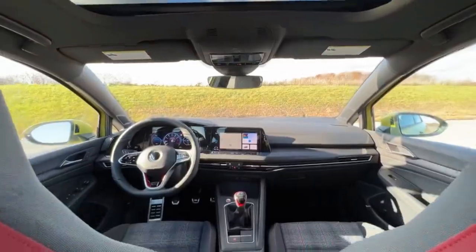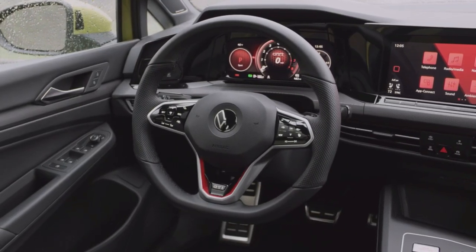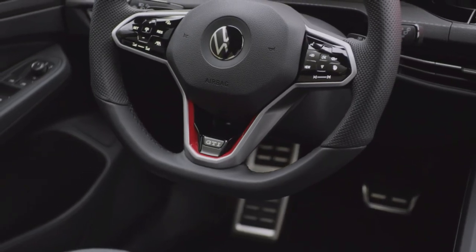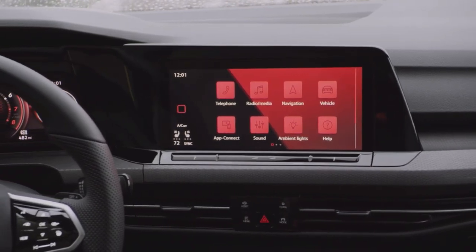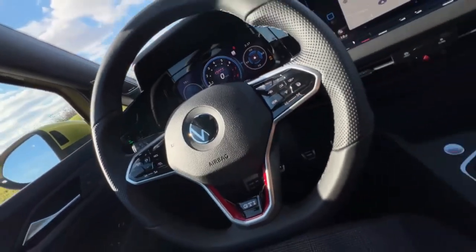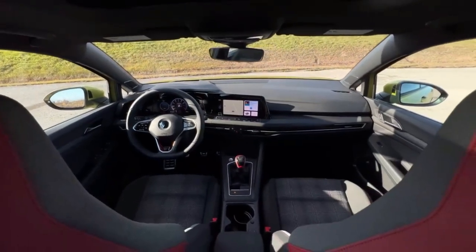The 2024 Volkswagen Golf GTI's interior is a mix of modern touches and some subtle, tasteful nods to its storied legacy. Bolstered front seats featuring iconic plaid inserts on the top and bottom cushions and red trim accents around their outer edges are the most obvious visual cues, along with the golf ball shift knob.